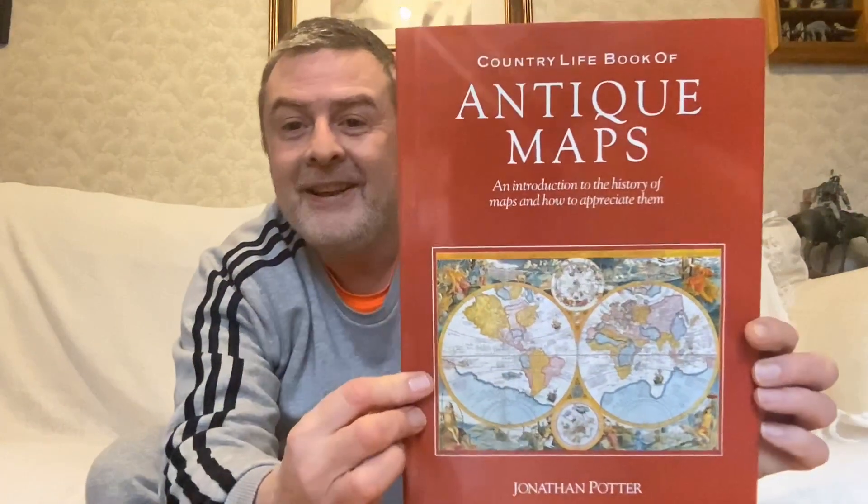Hey guys, it's Ross Gordon, Space Coach. Today we're going to have a look at this — The Country Life Book of Antique Maps.